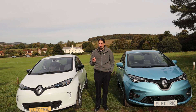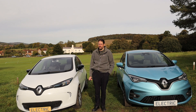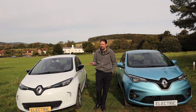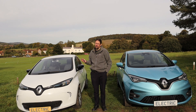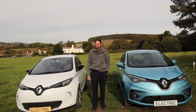The Renault Zoe first hit the market at the end of 2012, coming to the UK in early 2013. This early car has a battery consisting of 192 cells with a total capacity of 22 kilowatt hours. According to the EV database, it has an estimated real-world range of 85 miles, which seems about right.